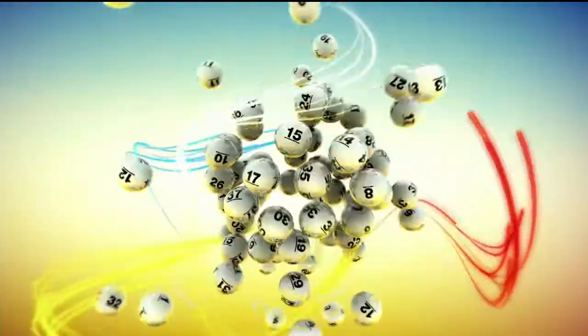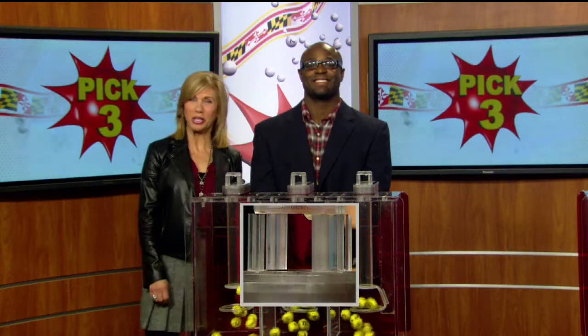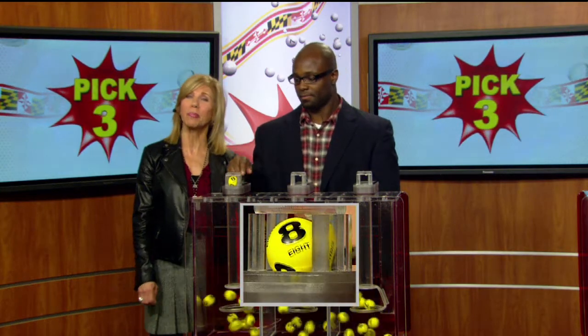The Maryland Lottery. Let yourself play. Happy Friday! I'm Sarah Fleischer from Nutty Rock. Let's play your pick three numbers.